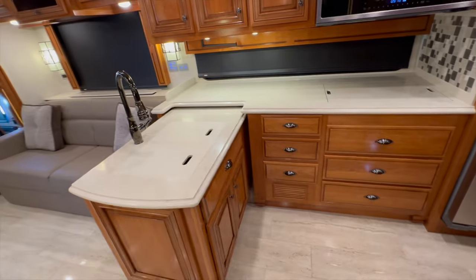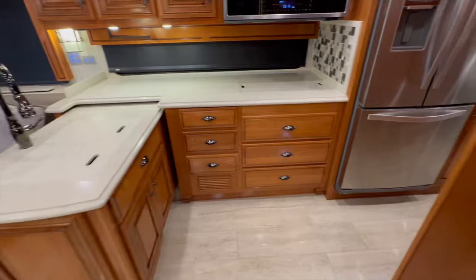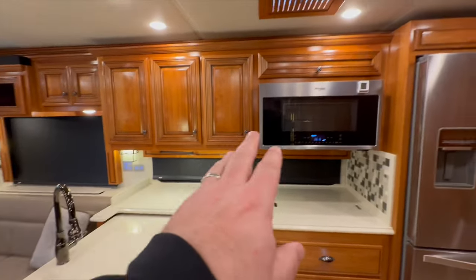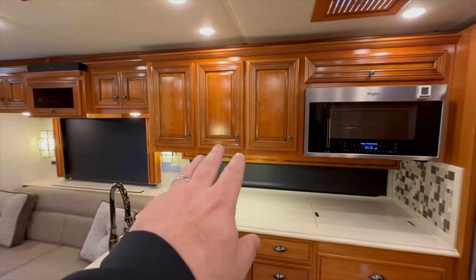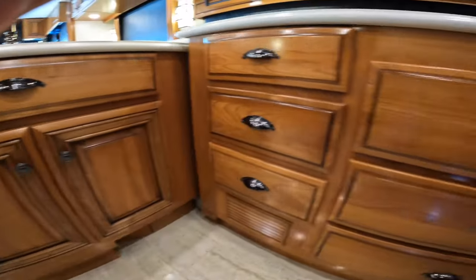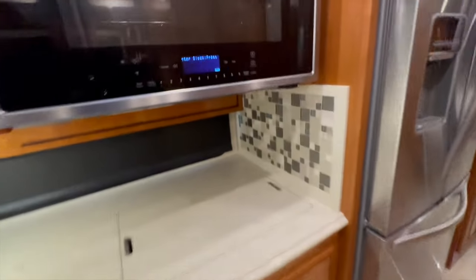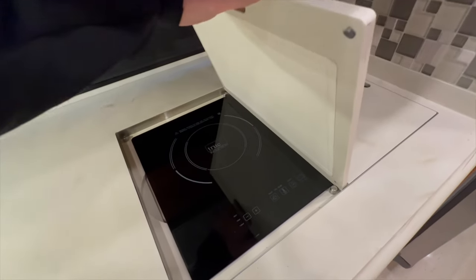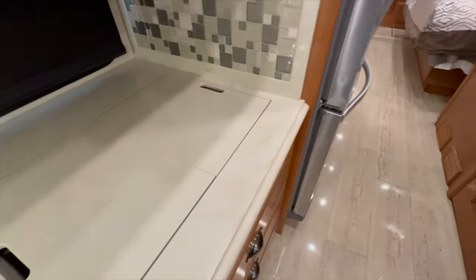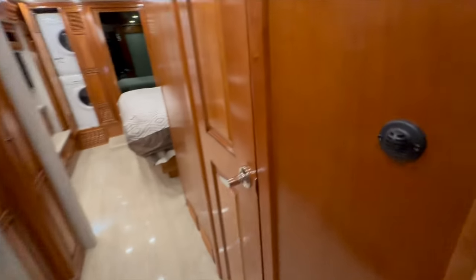This coach was not optioned with a dishwasher, which is actually a plus because the dishwasher takes away drawer storage, and those drawers are highly important. You get plenty of storage throughout: three huge upper cabinets, cabinets above the sofa, more below the sink, and six big drawers. There's a residential refrigerator, Whirlpool convection microwave oven, and a true induction cooktop you can remove and unplug to take outside for cooking. Just across from the refrigerator is the bath.